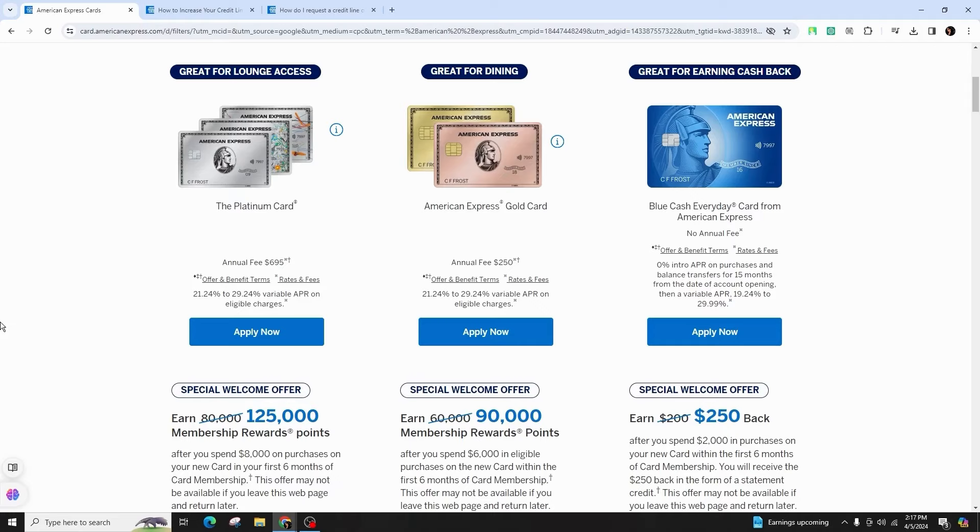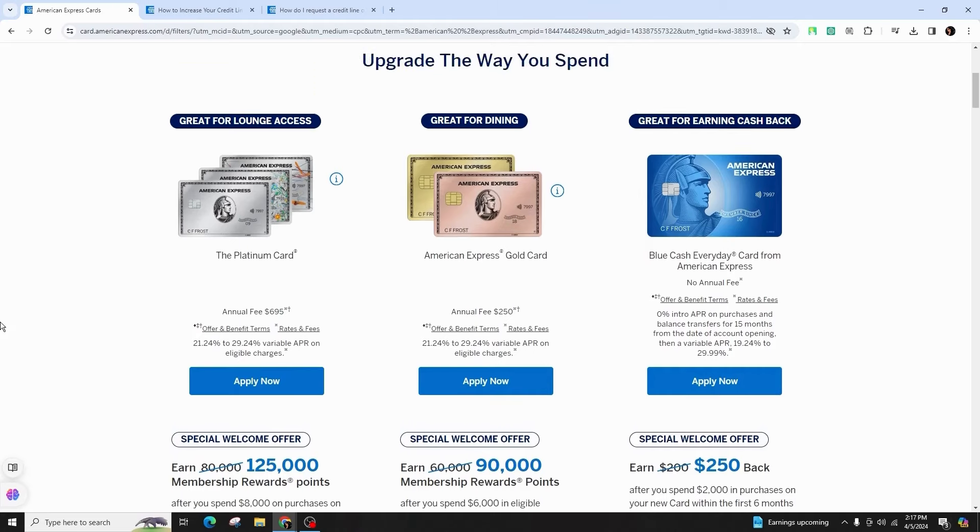When considering a credit limit increase, wait a minimum of 60 days from the account opening. It could be beneficial to request the increase after a salary raise or a promotion. Individuals with good or excellent credit scores stand a better chance of approval.